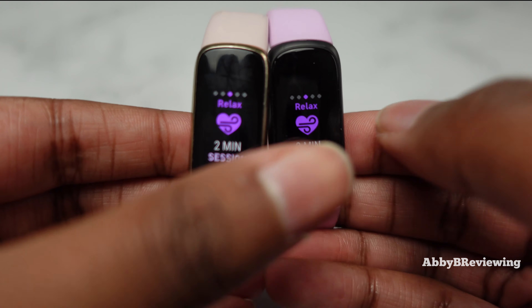As for which one I personally prefer — comment below and let me know which one you prefer based on looks and everything I've shared today. My personal pick is the Fitbit Luxe. I love having the ability to dress it up for a fancy event and have it look like a real piece of jewelry — people might not even know you're wearing a smartwatch. That said, I think both are fantastic fitness trackers, and whichever one you choose, I don't think you'd have an issue with it.